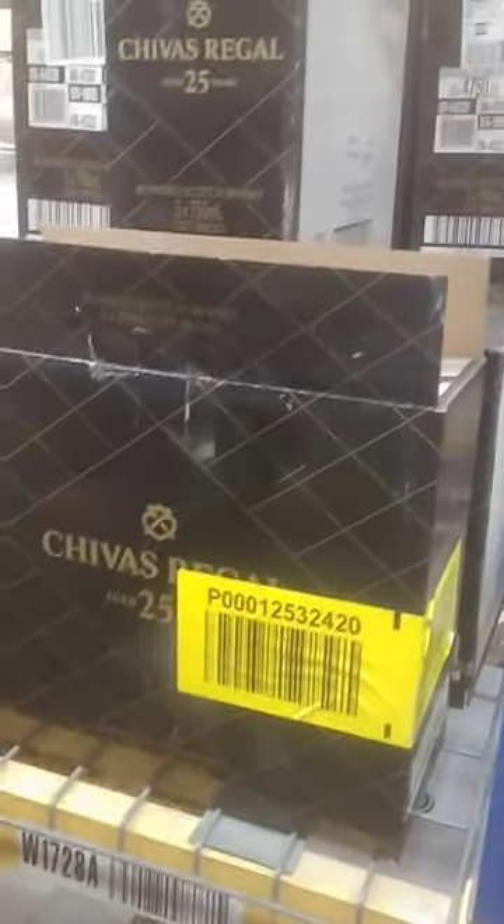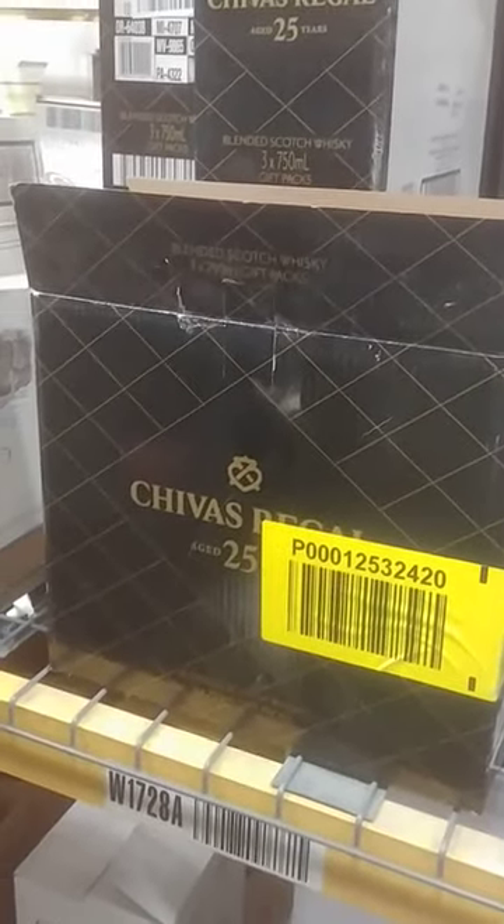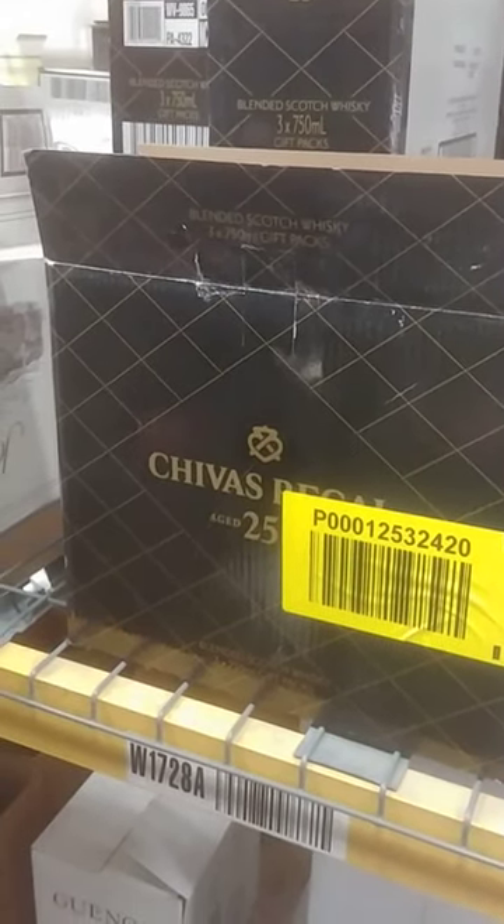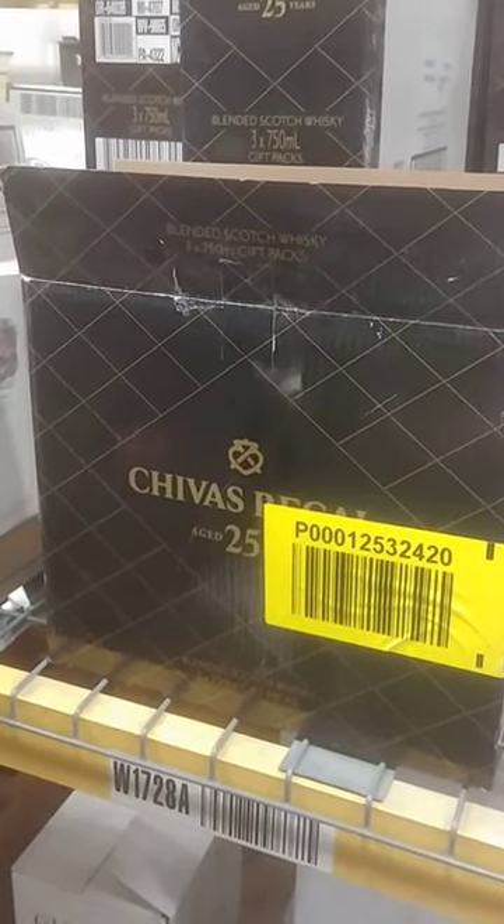YouTube, here we are back at it again, about to unbox the Chivas Regal 25 years old. Good stuff — here we go. This box should be removed for display purposes only. Let's see what we got here.